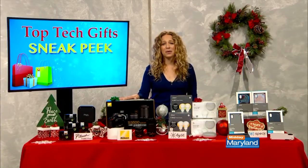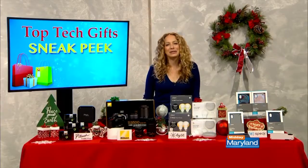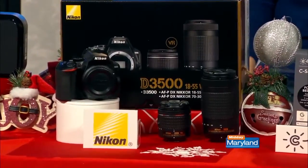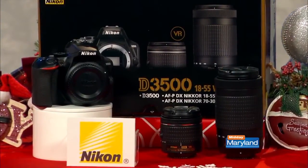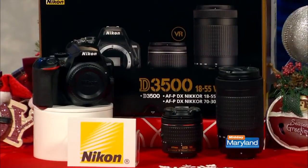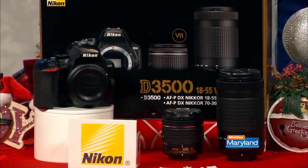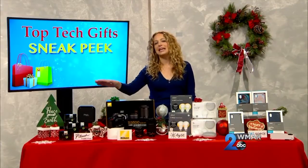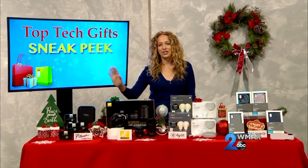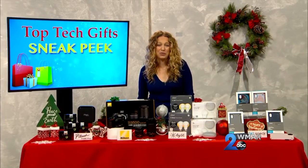Digital cameras are also at the top of everyone's list year after year. The Nikon D3500 two lens kit would be a major upgrade for someone looking to take a step up from using their smartphone. It's Nikon's most compact and lightweight DSLR, yet it can take over 1500 shots on a single battery charge, so it's a great travel companion. It shoots 1080p full HD video and has Bluetooth connectivity, making it really easy to share what you shoot instantly.